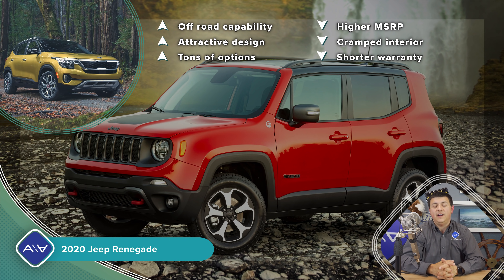Let me know what you think down there in the comments, and what would you pick if you were shopping in this segment? There are a ton of great options, and I think it's really hard to go wrong with at least the top four or five vehicles we've been talking about. Let me know what you think, and I'll see all of you later.